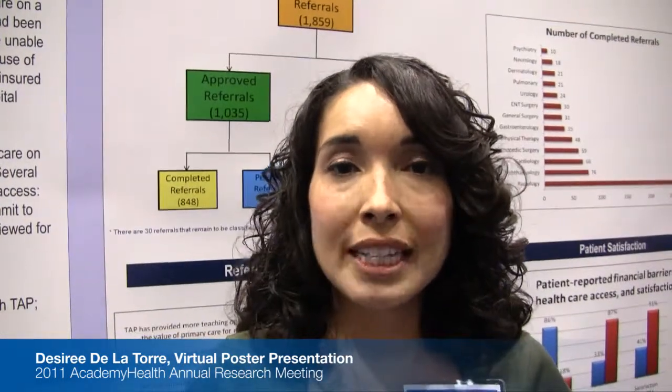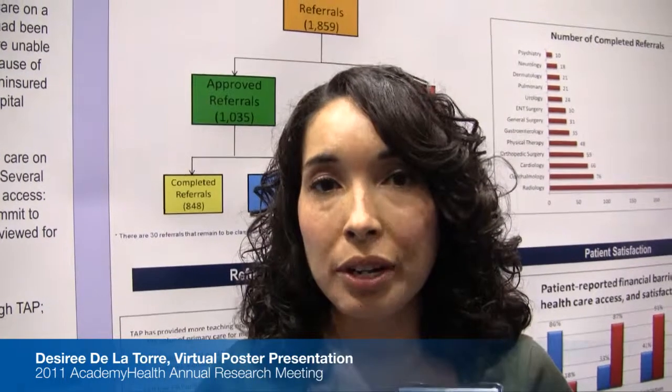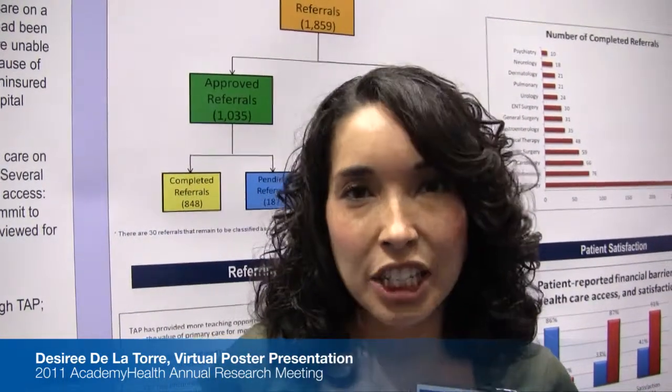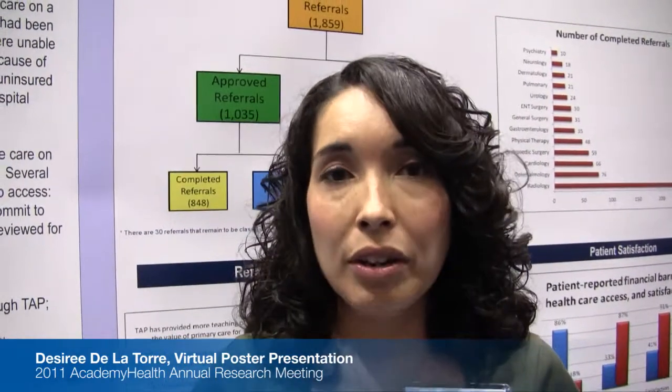The patient would pay the $20, attend their appointment, and the care coordinator would call to see if they attended and if they had any other access issues. The medical reviewer reviews all the referrals for medical necessity and duplication, and works with the clinician to make sure that the patient has a strong primary care and patient relationship.